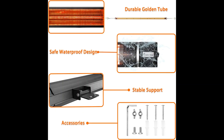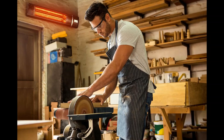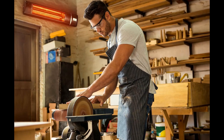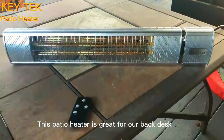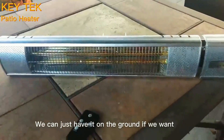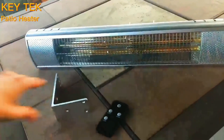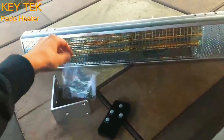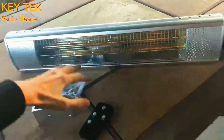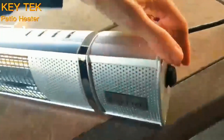Three Heating Modes. The wall-mounted heater package includes mounting hardware which makes it easy to install or relocate, especially with the installation video. It can adjust the mounting angle from 0 to 90 degrees. This heater has three working gears: 500W, 1000W, and 1500W. You can adjust to a comfortable temperature as needed to dissipate the cold around you.